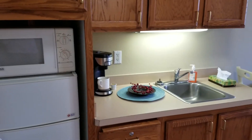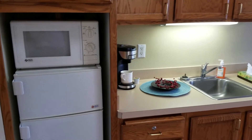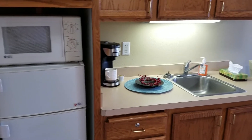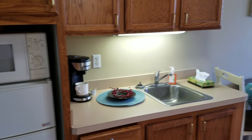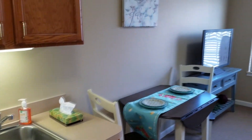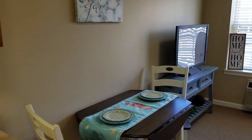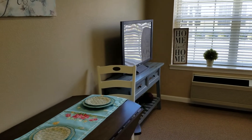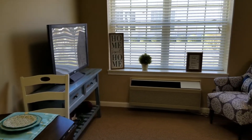This is one of our lovely studios here at Blossom. Every studio comes with a microwave, freezer, and refrigerator, as well as ample storage space. We have a nice amount of room for a small dining room table, a television, and a big comfy chair. This one also has a lovely view of the courtyard.